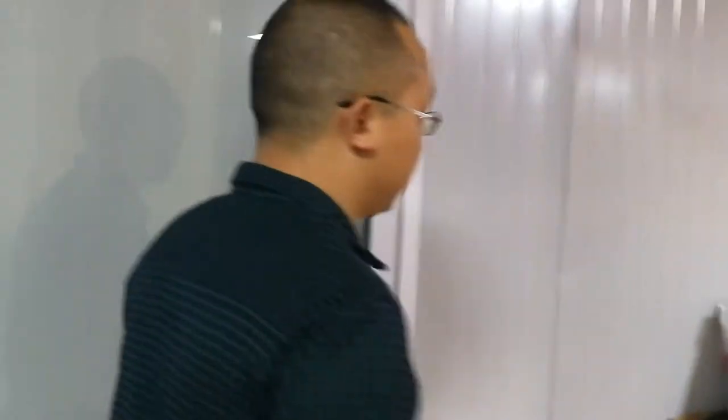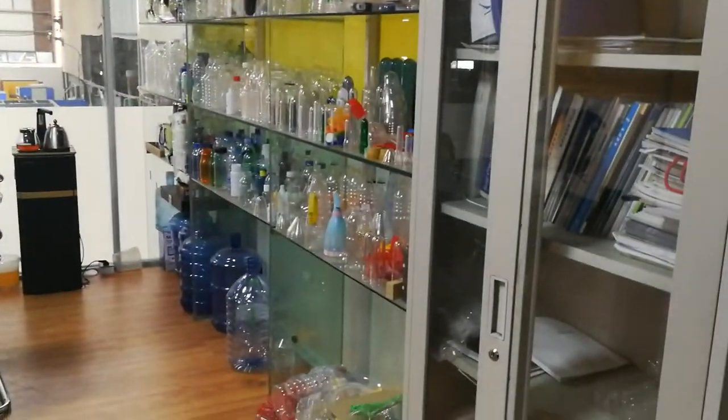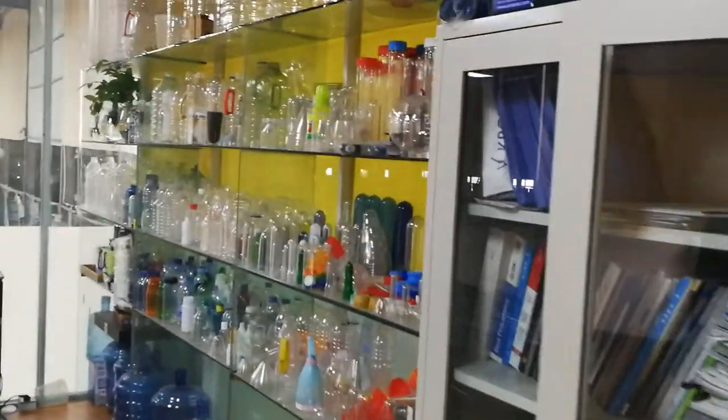Now we move to outside the office. This is our small office room. A small sample room.